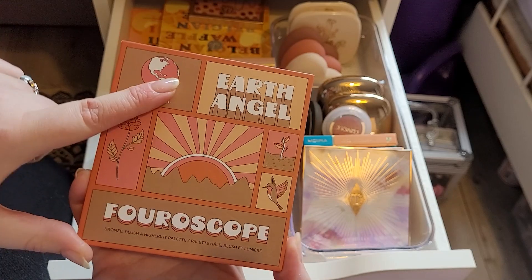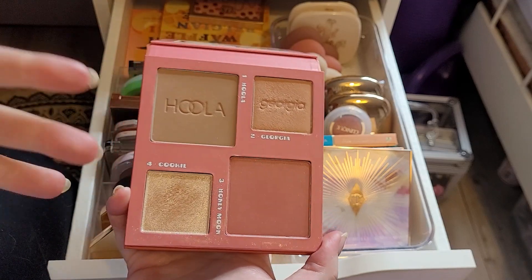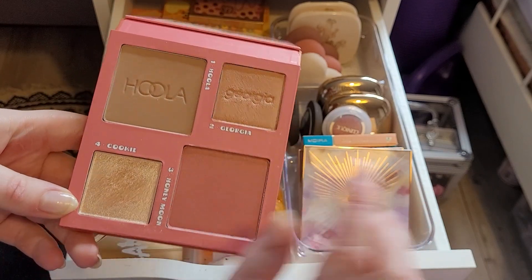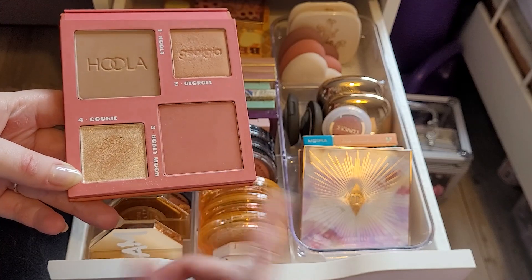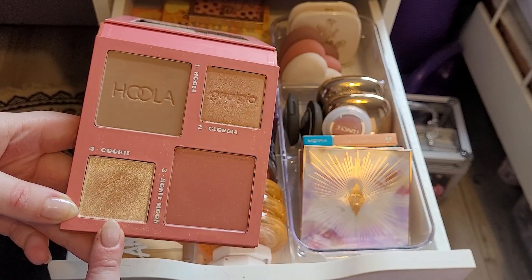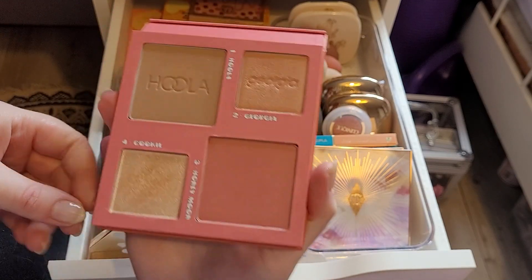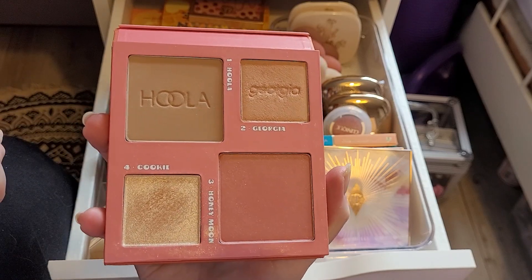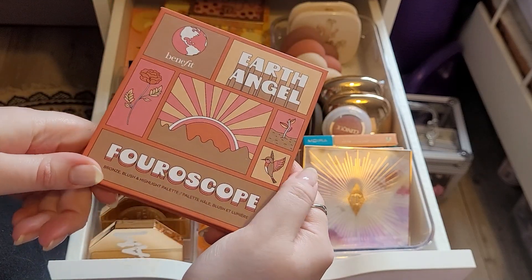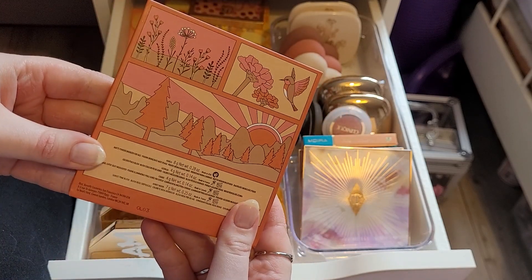I got this for Christmas — this is the Benefit Horoscope Earth Angel palette. I had never tried any Benefit because I didn't have a lot of money growing up. These are all the shades — Honeymoon, Georgia, Hula, and Cookie. I've always wanted to try Georgia, Hula, and Cookie, and I freaking love this palette so much. This means so much to me — it just reminds me of when I was younger and wanted to be a beauty guru. I think this is beautiful — I actually adore this packaging. I love this so much.